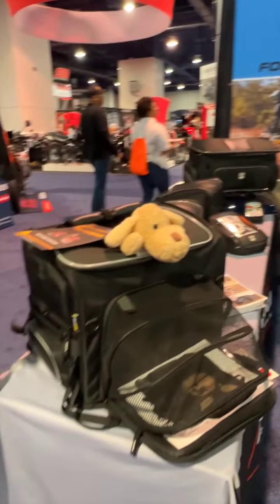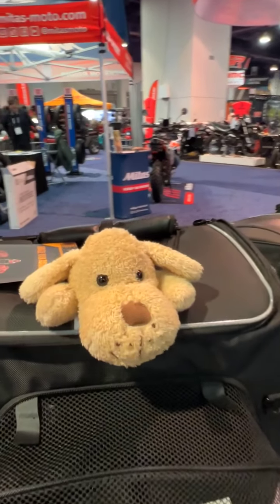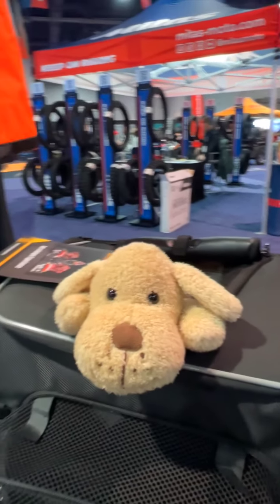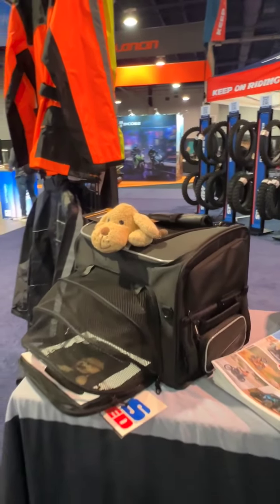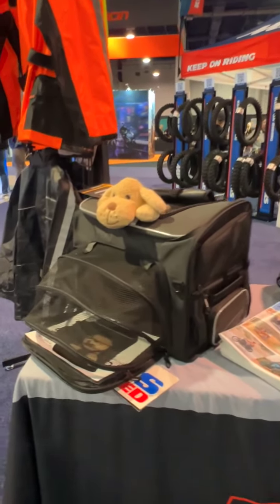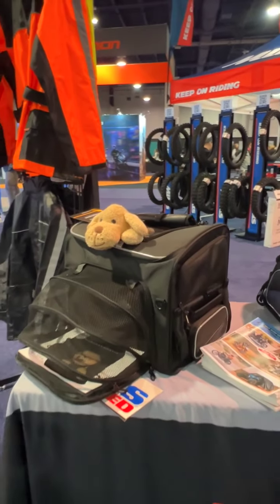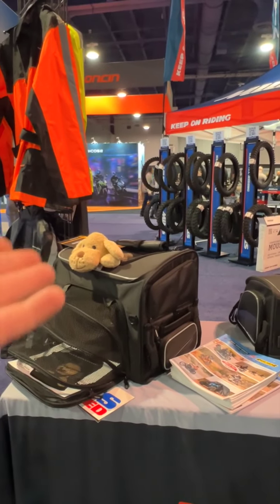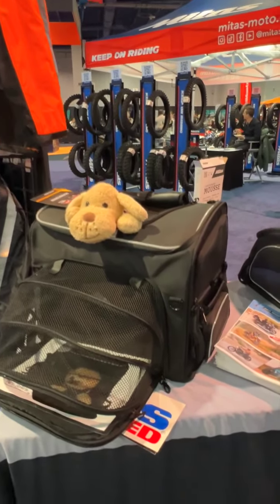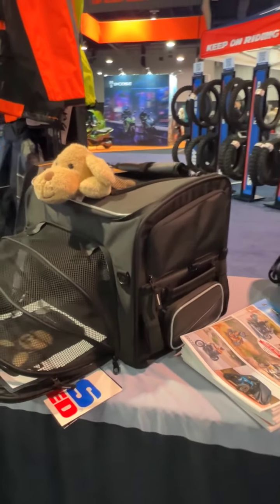On our way around, this is our Rover Pet Carrier. This allows you to take your furry friend with you — or your non-furry friend. We recently had a customer send us a picture of their goat inside the Rover Pet Carrier. We have another customer that has a cat. It's pretty fun to see what you guys are putting inside. This carries up to 20 pounds, so make sure your pet is under 20 pounds. It straps via our mounting system — four corners down to a rack, a seat, or a frame rail.